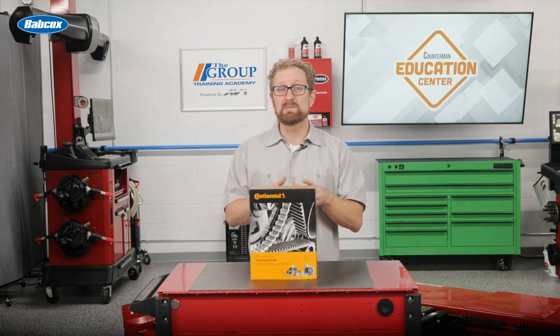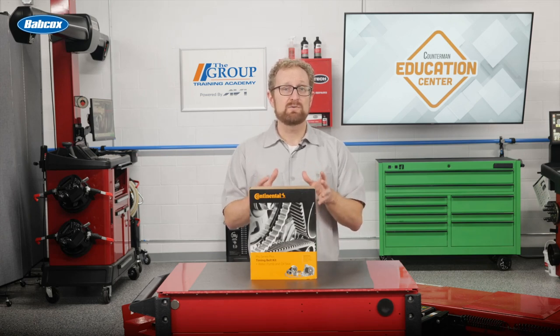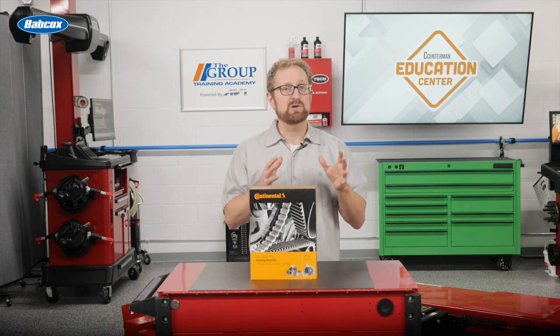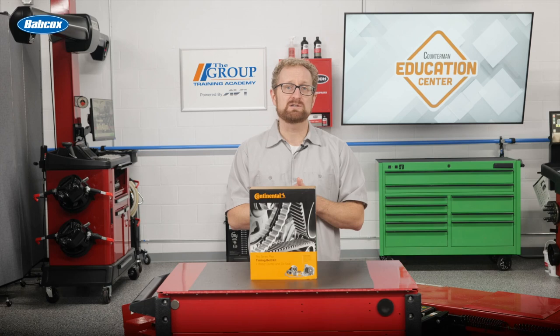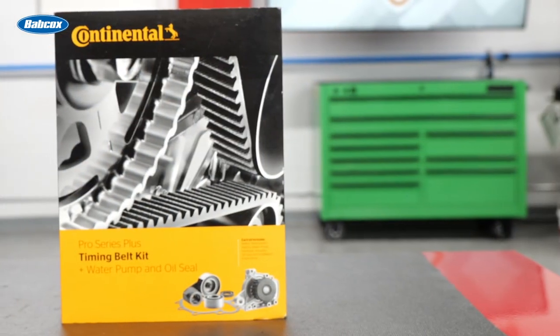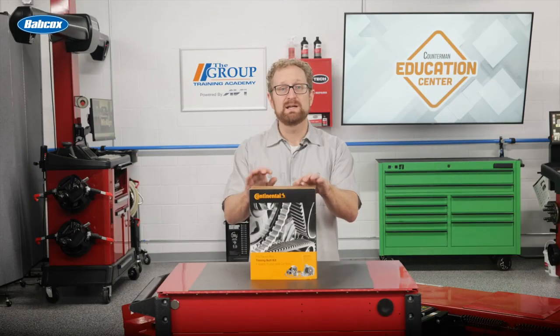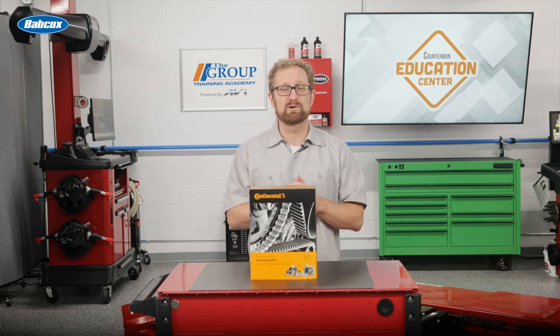In the end, the belt or kit you recommend should come down to trust and reputation. Trusting a no-name belt that leaps to the top of your parts search when sorting by price is not the approach you want to take. Instead, make sure you recommend a trusted brand from a trusted manufacturer that engineers its timing belts to OE specifications. To restore the entire timing system to like-new condition, it's a good idea to recommend a timing belt kit like this one from Continental. It contains a replacement timing belt, water pump, hydraulic actuator, oil seal, and everything else needed for a complete repair.